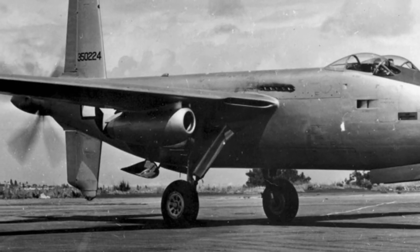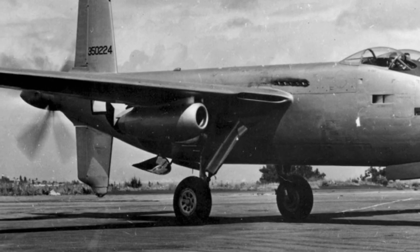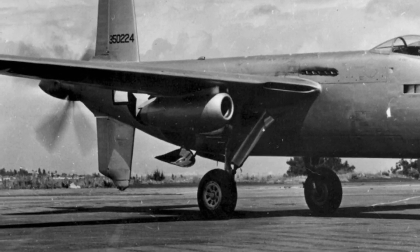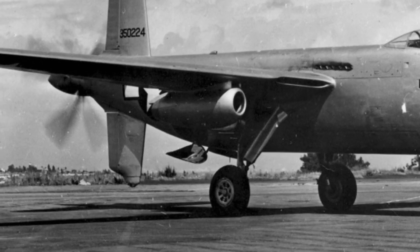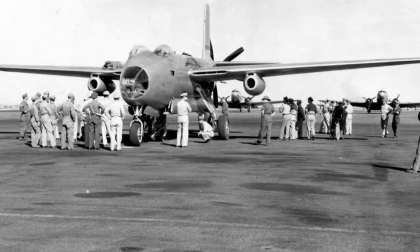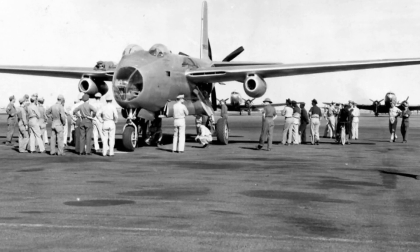Despite its original design, the XB-42 quickly became obsolete in the face of these advances. The XB-42 was ultimately a victim of its time — although it held enormous promise, the next generation of bombers outperformed it due to technical issues and the rapid pace of aviation invention.